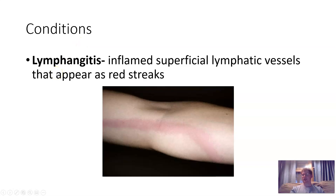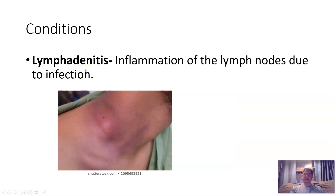Some conditions of the lymph system: Lymphangitis is inflammation of superficial lymphatic vessels that appear as red streaks on the skin. Lymphadenitis is inflammation of the lymph nodes due to infection — white blood cells and immunoglobulins attack the infection there. What's happening is that lymph brings all those white blood cells and pathogens into the lymph nodes, where the infection basically gets ambushed and attacked.